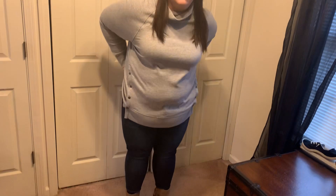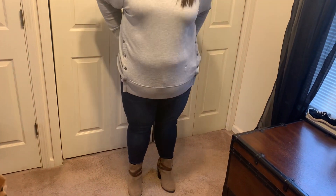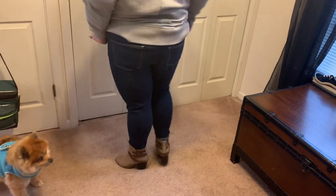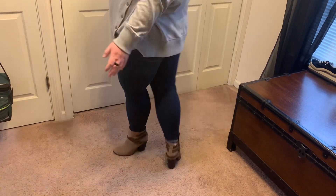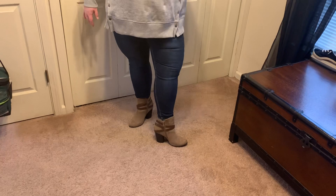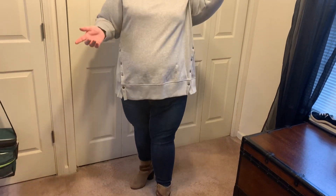These pants are from Route 21, they are a size 20 shorts. They were super cheap — I just rolled the bottoms and they're just like dark wash. Shoes are from Torrid, they were also on clearance, I just showed them in a haul. And then I got some earrings, did my makeup, and yeah, that is my outfit of the day!